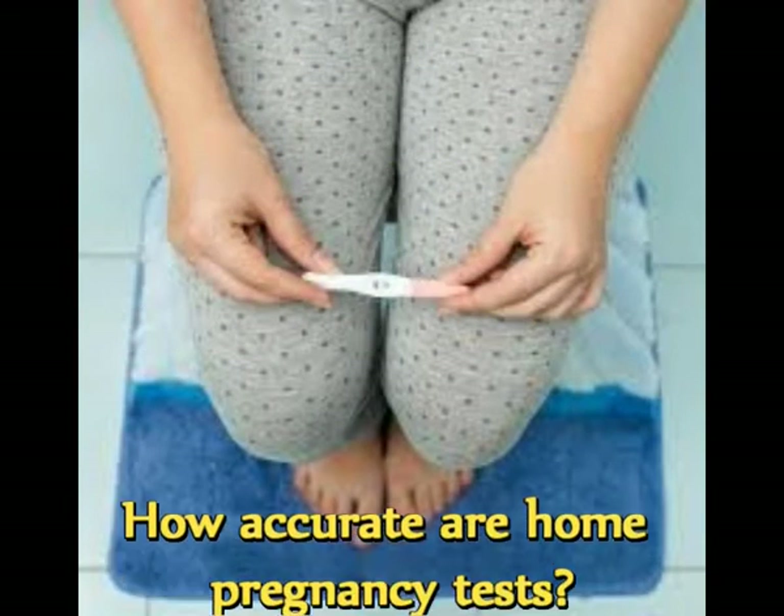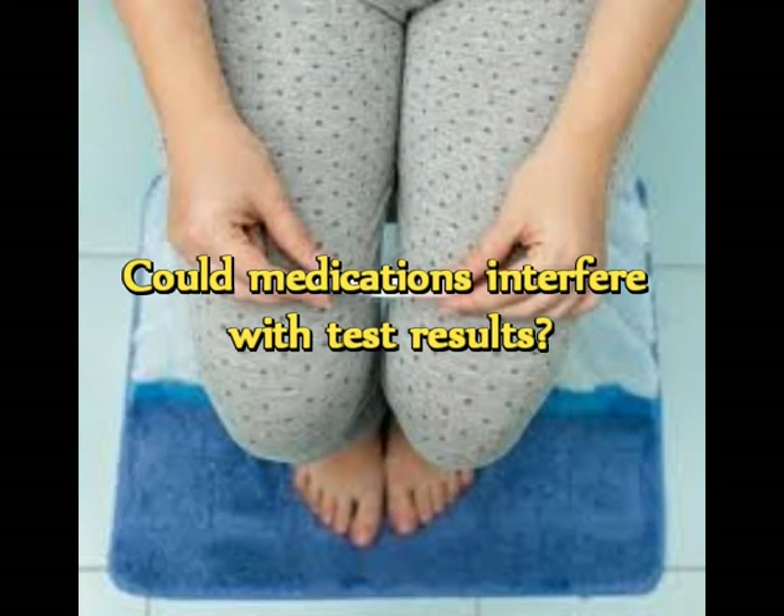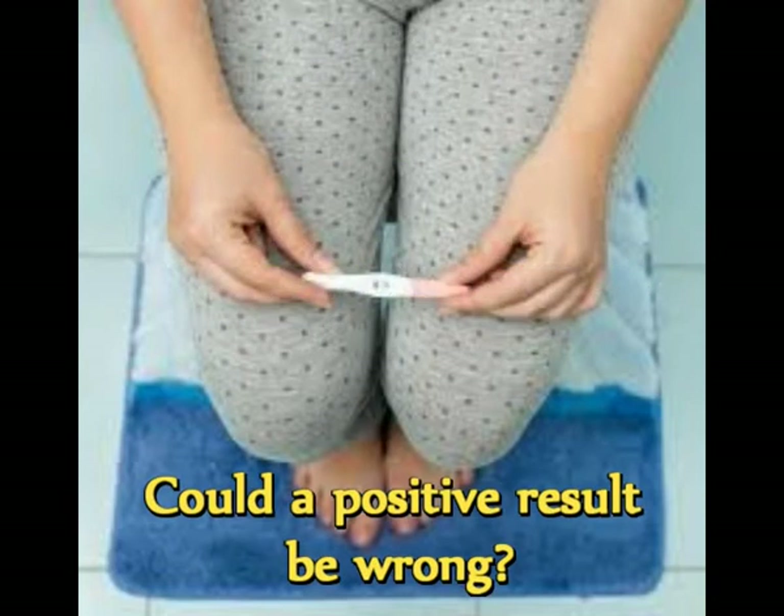Many home pregnancy tests claim to be 99% accurate. However, research suggests that many home pregnancy tests are not sensitive enough to diagnose pregnancy in women who have recently missed a period. For the most reliable results, wait to take the test until one week after your missed period. Fertility drugs or other medications that contain HCG might interfere with home pregnancy test results. However, most medications, including antibiotics and birth control pills, don't affect the accuracy of home pregnancy tests.